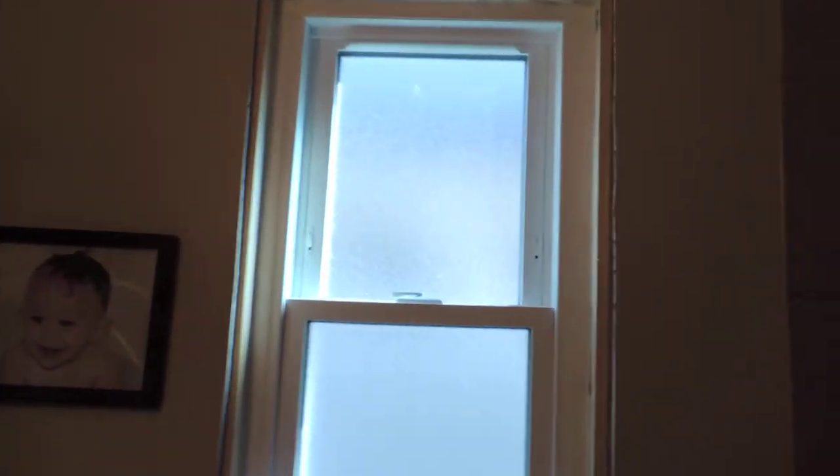As we go by, we just got a new window in so that's not finished, so don't mind that. But new windows are also a great way to make your bathroom an oasis, but that's not one of my tips.